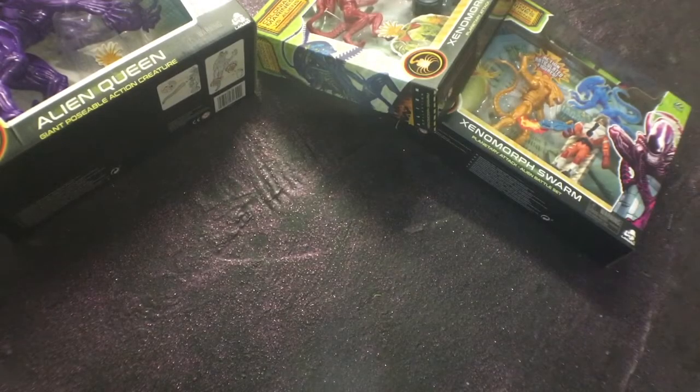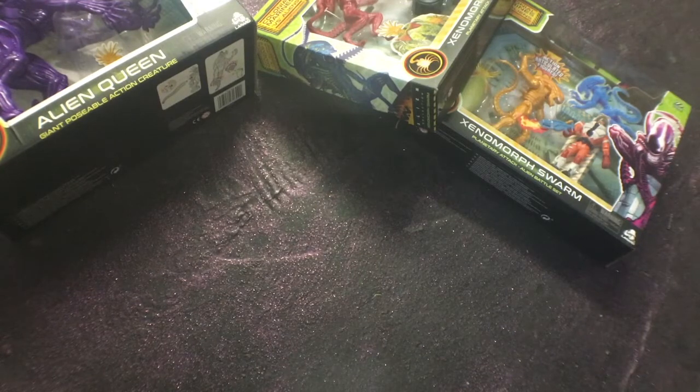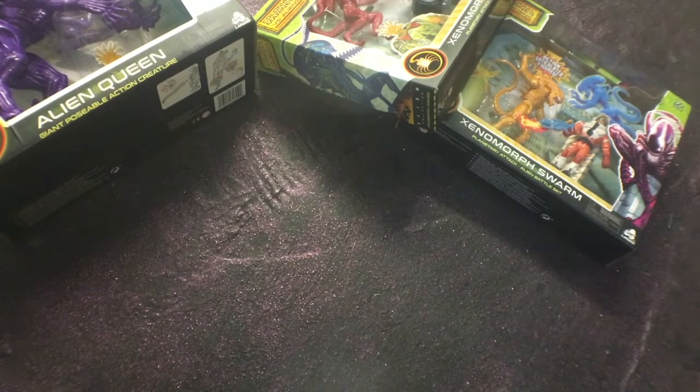Greetings fans, hyperfans and people lost looking for videos of cats on YouTube. I am filming this video on June the 15th, which is the first day in the UK that non-essential stores have been opened.